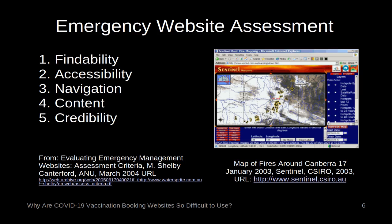Emergency Website Assessment. In 2005 I supervised Shelby Canterford, then a student at the Australian National University, undertaking a project on how to design credible emergency websites. From this, a set of emergency management website assessment criteria was produced, out of frustration with the poor quality of emergency websites produced by local and federal governments in response to bushfires. Australian government COVID-19 vaccination web pages for 2021 rate well on these criteria, except for navigation and content. Users can find the pages and read them, but not find the information they really need: how to get a vaccination.